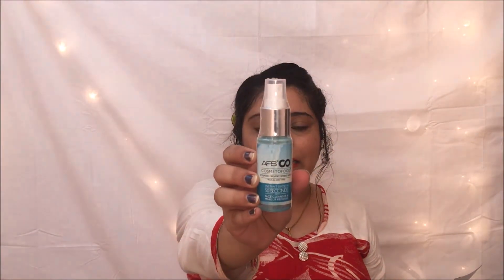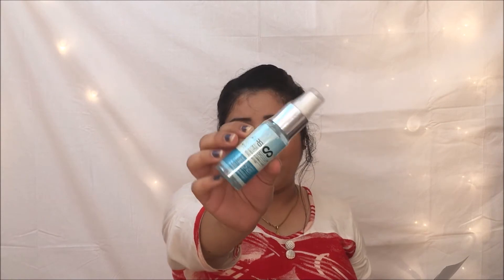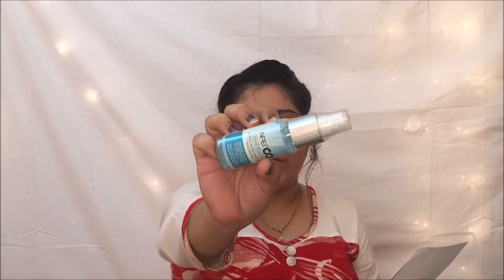The second product is from Apse Cosmetofood — it's a face cleanser and makeup remover. I've never heard of or used this brand before, so I'm not sure how it will turn out. It does claim to give instant glow in 50 seconds. Fab Bag usually introduces good brands, so I'm hopeful. It comes in 50ml packaging and is priced at 290 rupees.